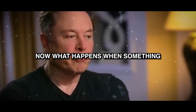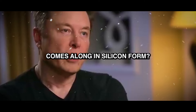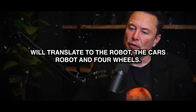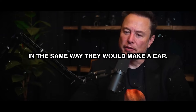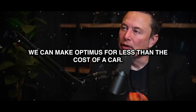What happens when something vastly smarter than the smartest person comes along in silicon? The work that we're doing in the car will translate to the robot. The car is a robot on four wheels. We had to develop every part of the robot ourselves. It is designed to be manufactured in the same way that we would make a car.